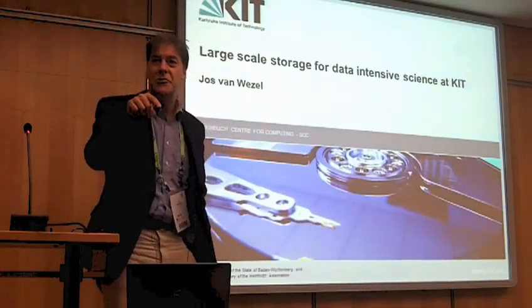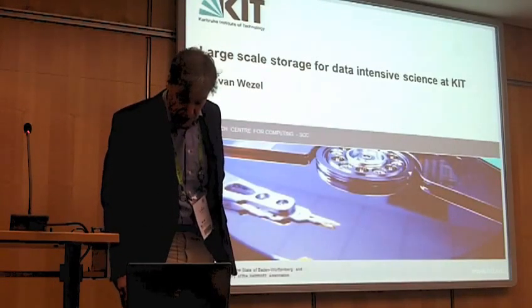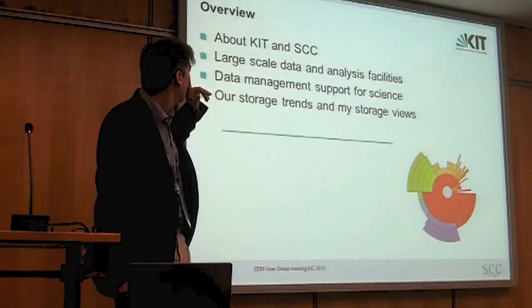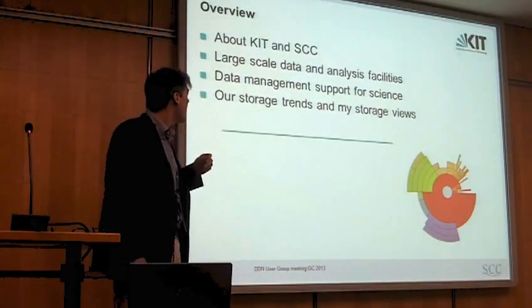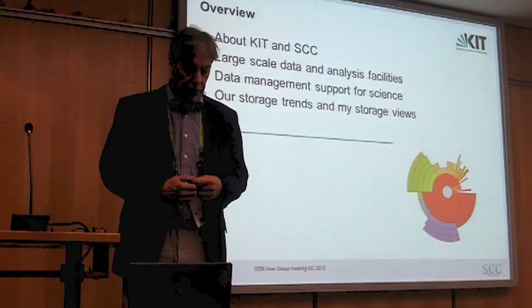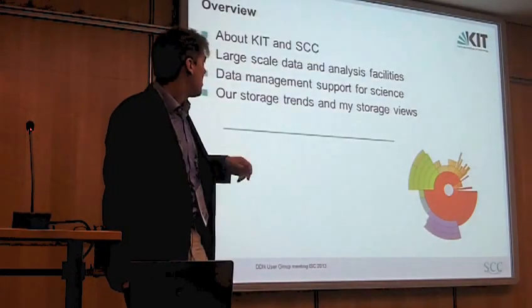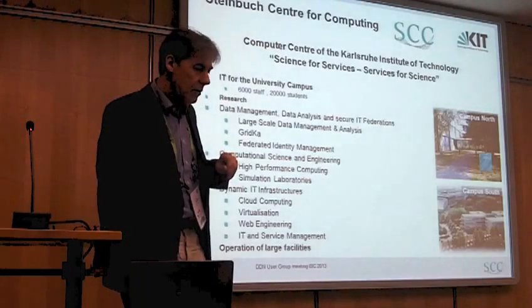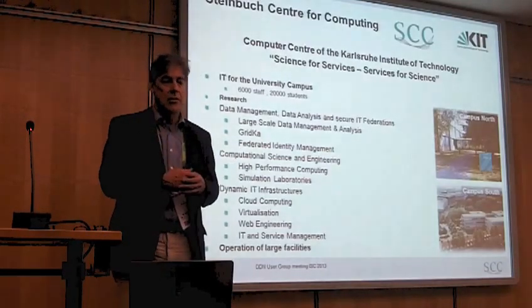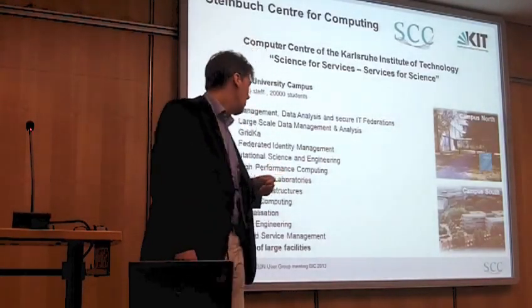I have to speed it up a little bit, not because of your time but because of my time, as I have to attend another meeting at our booth at the conference. A quick run-through: the analysis facilities that we run, the data management support we have started a year ago for data-intensive science — in line with the previous speaker, Mr. Hanlon — and I'll give some views on storage in the future, things I'd like to address to the engineers at DDN so they can think and work with us on how to solve that.